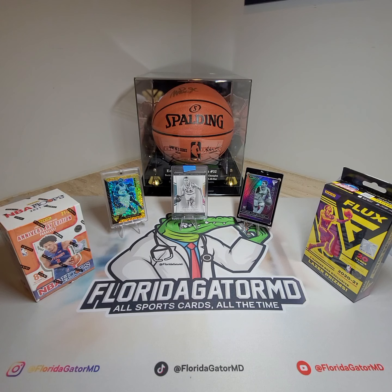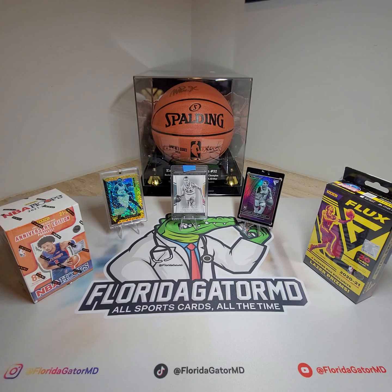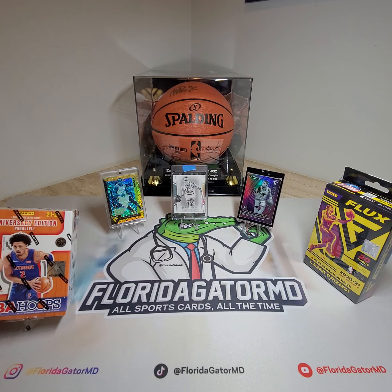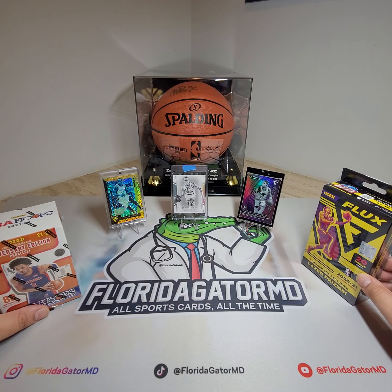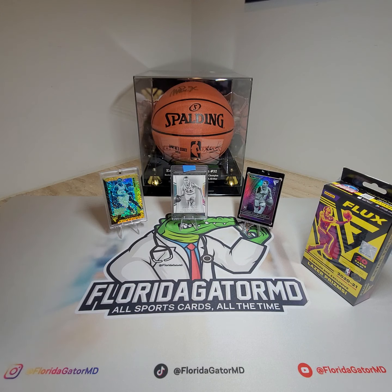Hey everyone, welcome back to Florida Gator MD, all sports cards, all the time. On today's episode, I was able to get my hands on an anniversary edition of NBA Hoops and one Flux box. This is a hanger box exclusive — got both of them at Walmart retail.